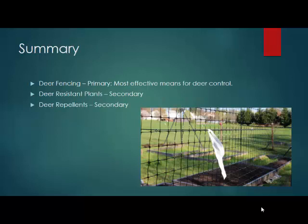Deer fencing is the most effective means for deer control. Deer-resistant plants — I just wouldn't count on them, but they can be a secondary barrier. Deer repellents I would use really as a third barrier, but they're just not that effective compared to deer fencing.